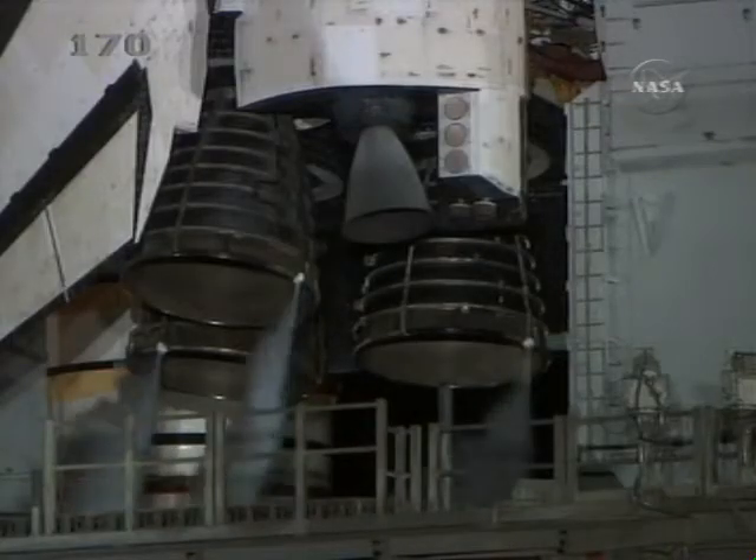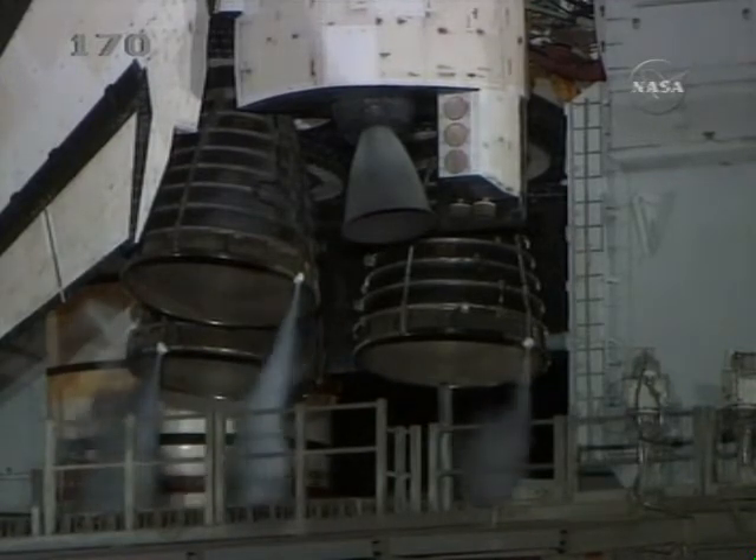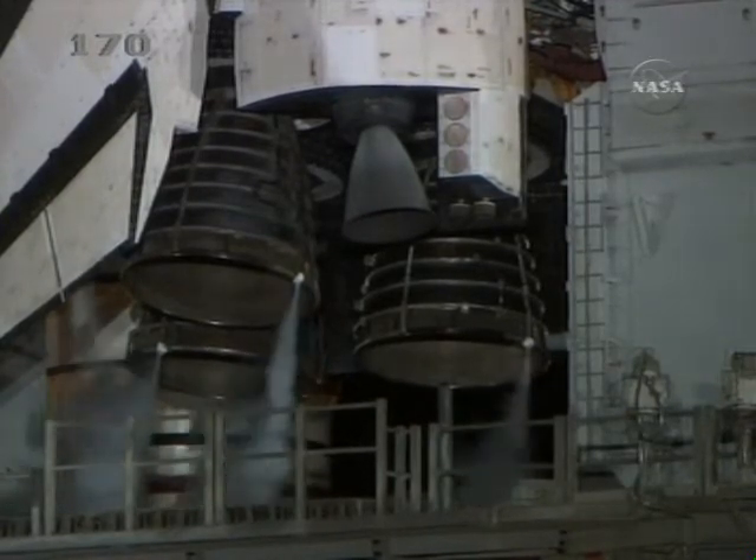We have a go for auto sequence start. Discovery's onboard computers have primary control of all the vehicle's critical functions. T-minus 22 seconds.